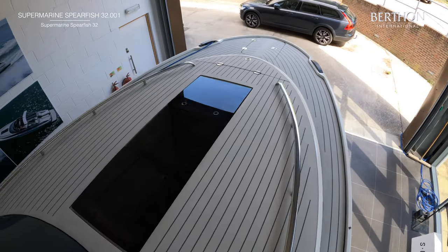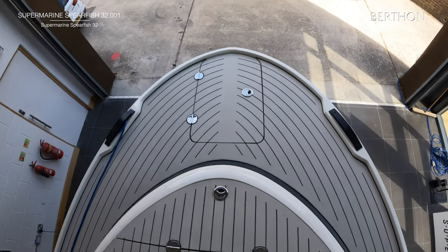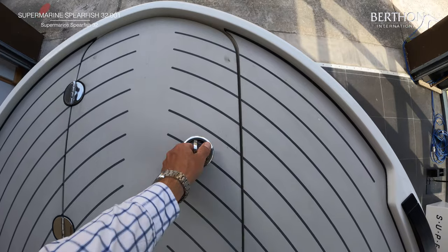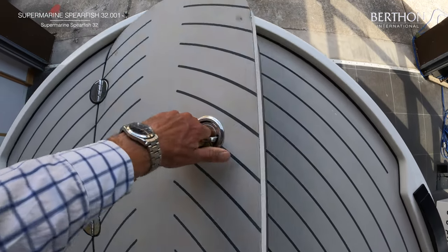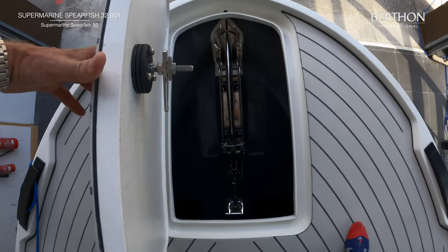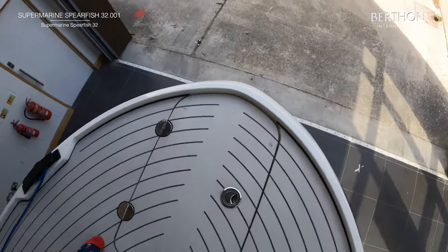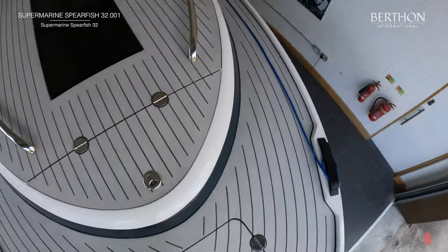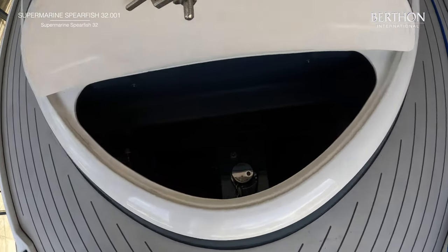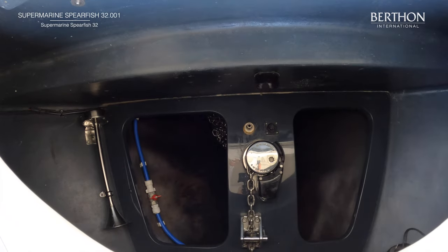We have two forward lights going down into the main saloon. The bow locker up here gives access to an ultramarine through-stem anchor system, all in stainless steel. The chain runs aft and we have a secondary access point with the powered windlass and also the deck wash. Everything is kept nice and neatly in here, with plenty of space for fenders, warps, lines, and there's also a horn in there.